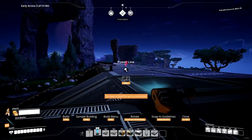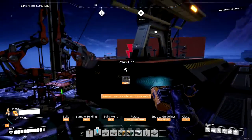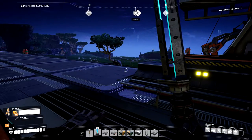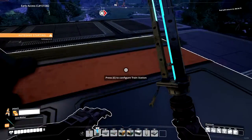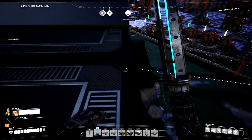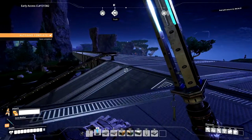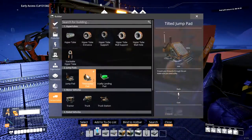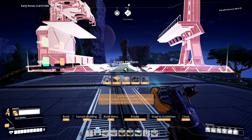Oh my god. There we go, got her powered up. What about the freight? Well, freight can go to hell — that's what they say. I may have to do something else. This may not work out after all. How big is the freight station? Probably the same size. Yeah, it's big as well.